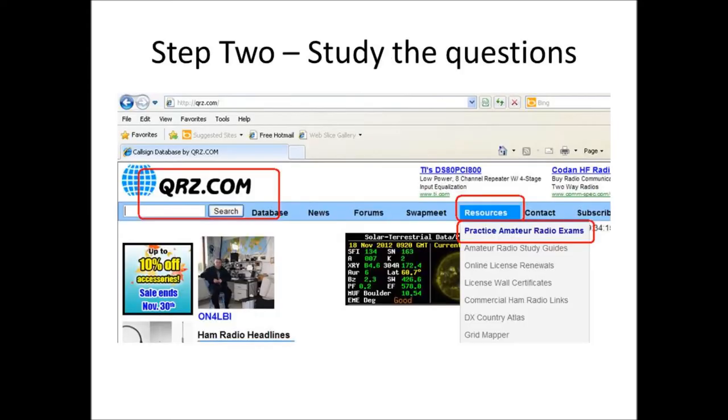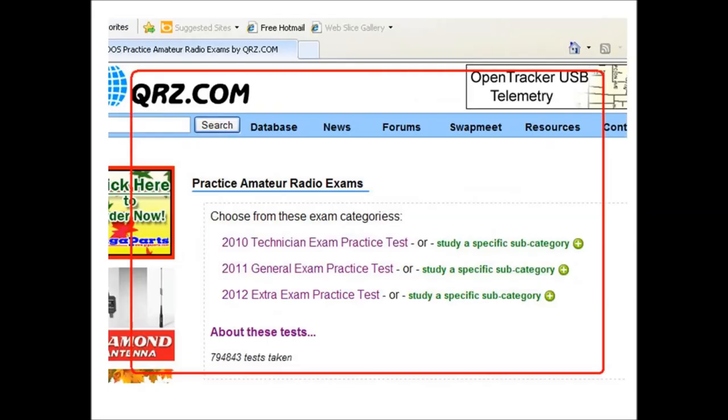The best way I've found for studying for this exam is to do it online. A great website is qrz.com. You visit the site, create an account, and that gives you access to their practice exam section. They have all three question pools — technician, general, and extra class — on their website, linked to your account so it tracks your progress as you study. It doesn't cost anything. You log in, pick a session, and they'll throw you a sample test of 35 questions and track how you're doing. They keep a history of every exam you've taken and give you areas to retest if you want to go back and study a specific area.